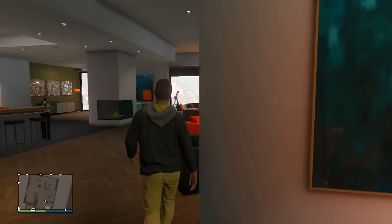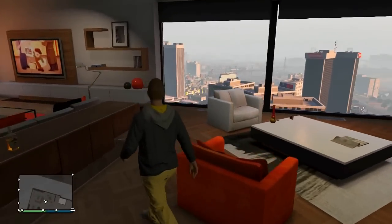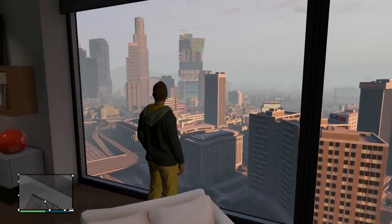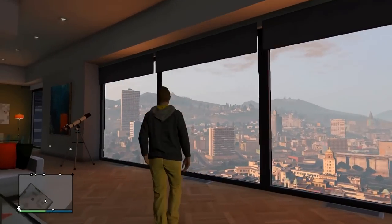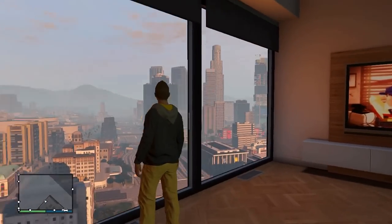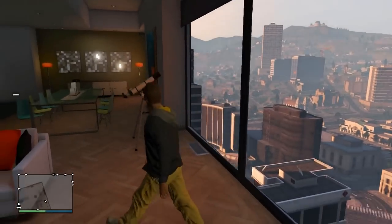Wow, look at this view — hell yeah, we made it boys and girls! I'm taking a tour of my apartment. Look at that — fireplace in the wall. I wish you could get an apartment like this in LA for $300,000 — this thing would probably cost you like five freaking million. God, look at these views. This is awesome. I love this — you can see downtown over there, you can see the Vinewood Hills.